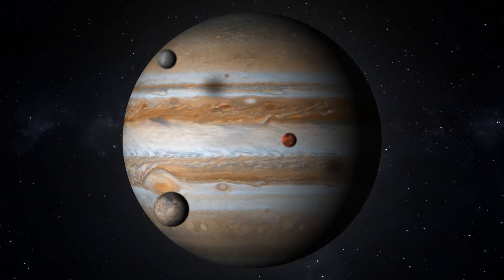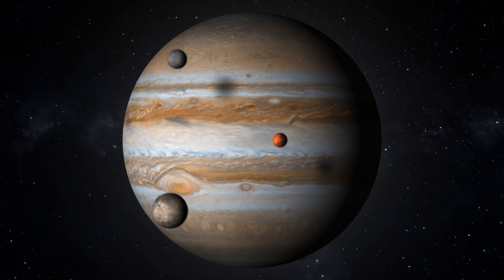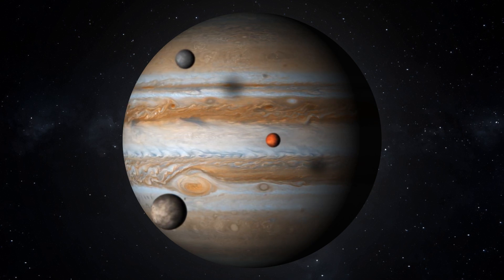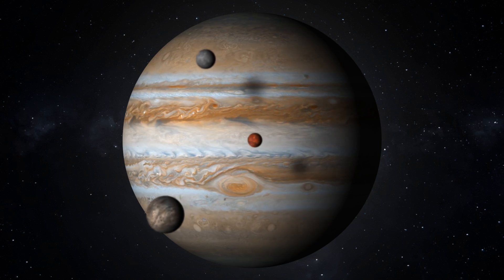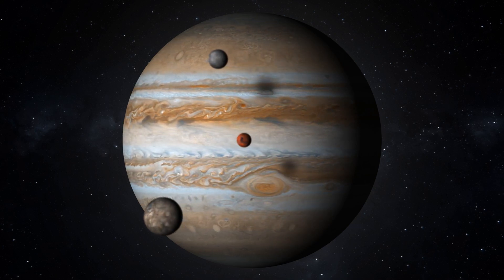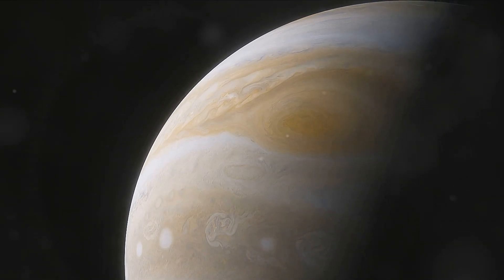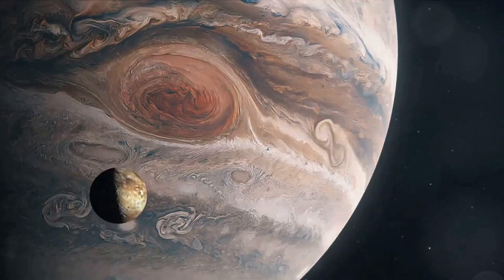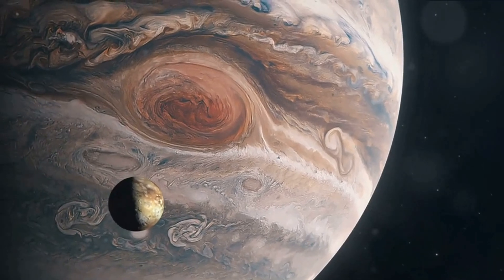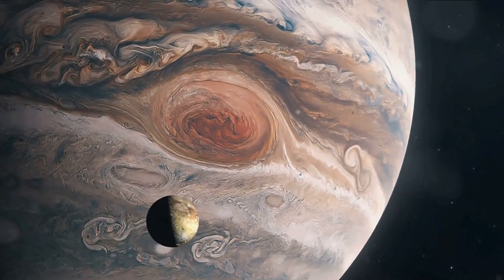Have you ever wondered how many moons Jupiter, the largest planet in our solar system, actually has? Today, we're embarking on an interstellar journey to the behemoth of our cosmic backyard, Jupiter. Known for its sheer size and grandeur, this gas giant reigns supreme as the largest planet in our solar system. But there's more to Jupiter than just its size — it's also renowned for its large ensemble of moons.